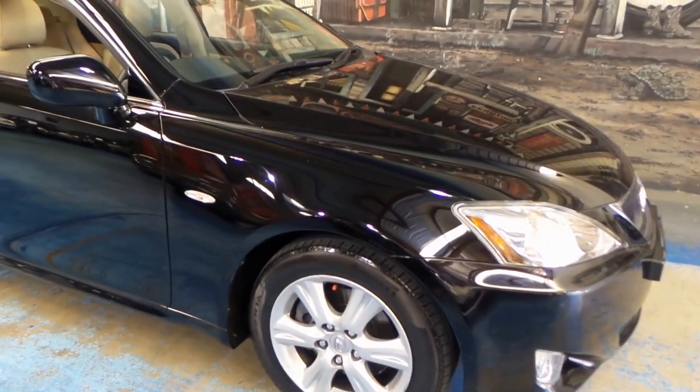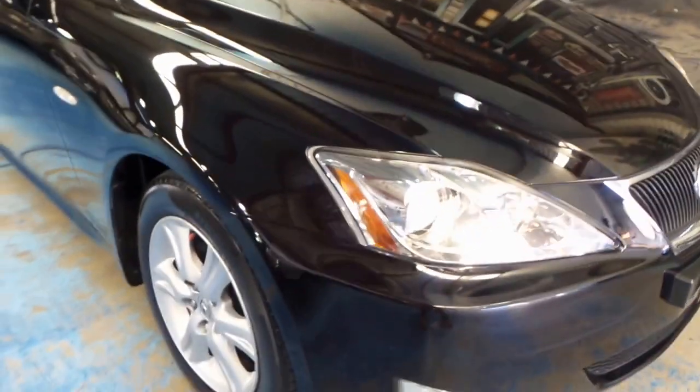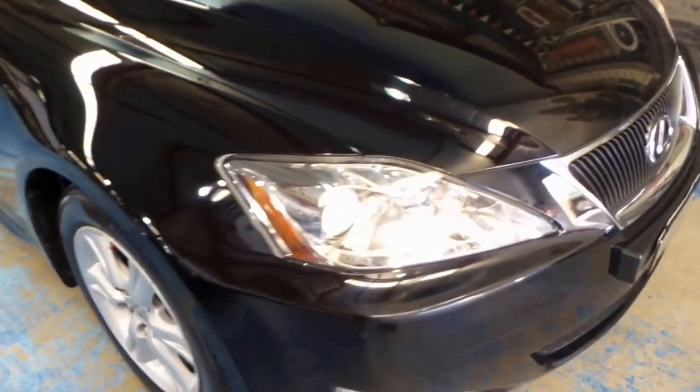Good morning, ladies and gentlemen. My name is Richard from the Old Timer Centre here in Marrickville, New South Wales. What a lovely car we've got here — this black Lexus IS250 Prestige with the sports luxury options.